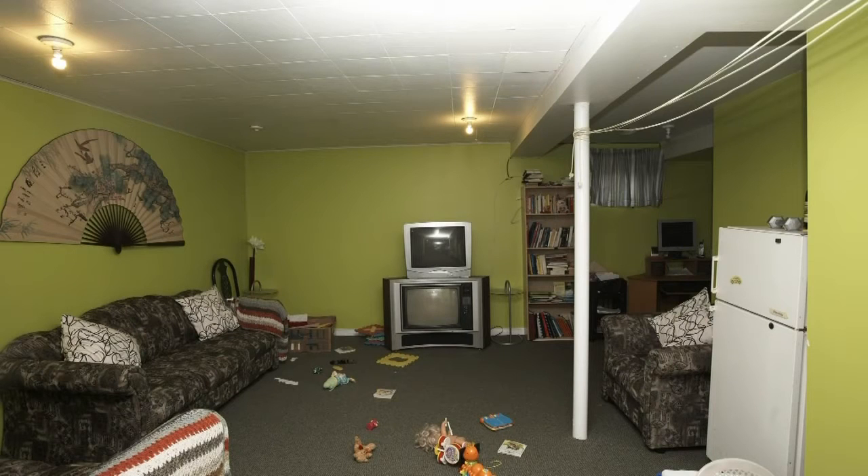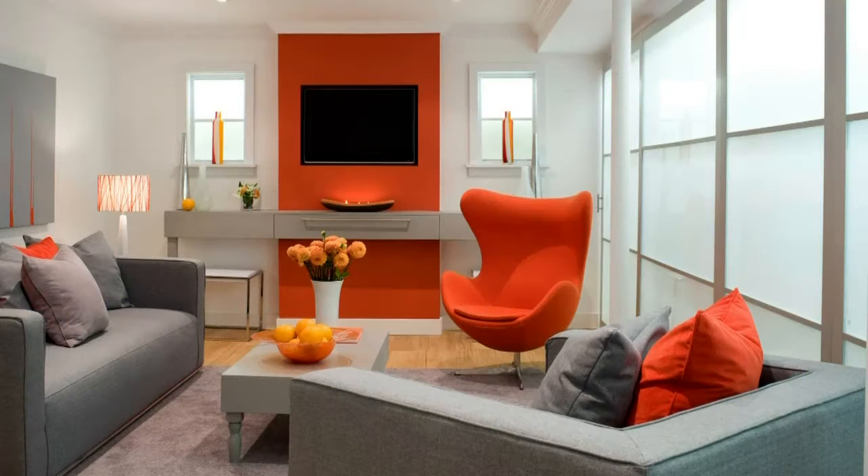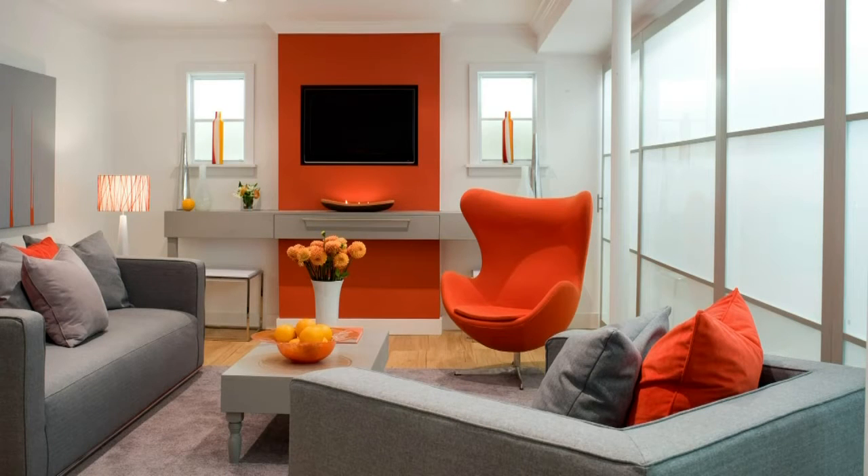Let's take a look at another basement transformation. This before is definitely in need of some storage space ideas — the wall color is just too dingy. This was a single mom called Nancy who said: I want somewhere where I feel energized and where I can store everything away carefully. To the right of the pole there was a space not being used, so we installed sliding wardrobe doors lit from behind to give an extra compartment for storage.